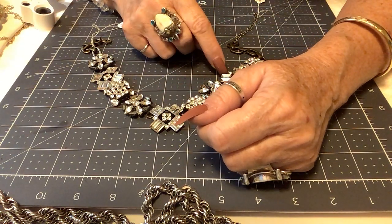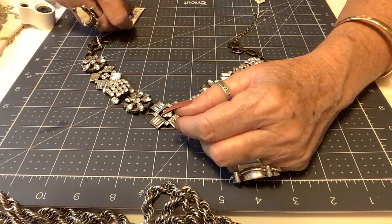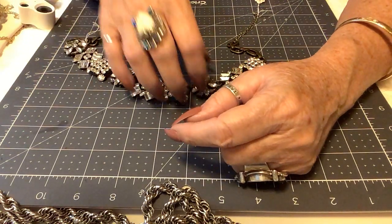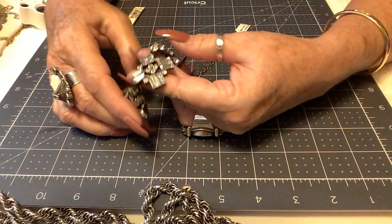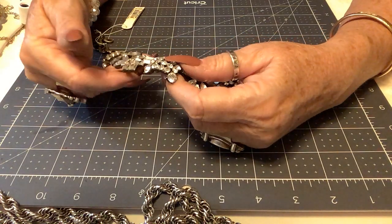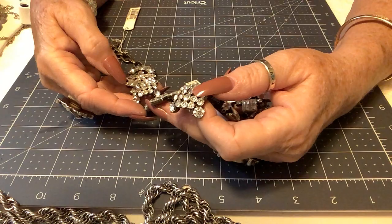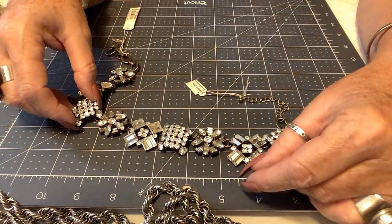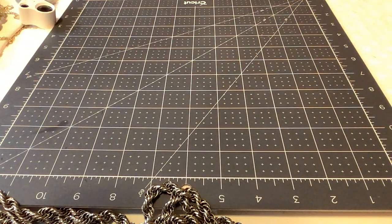Next is a set from Bloomingdale's originally priced at $65, but it has some missing stones — two missing on this piece. It's very beautiful and too nice to throw away or sell for a dollar. I'll set it aside and may work on it.